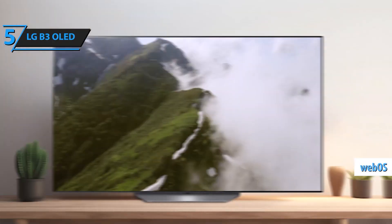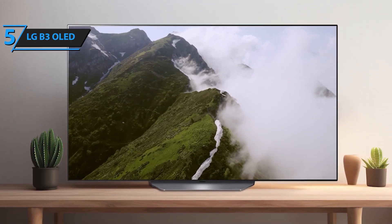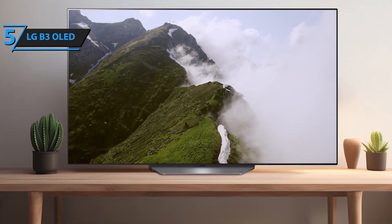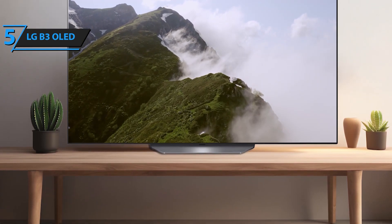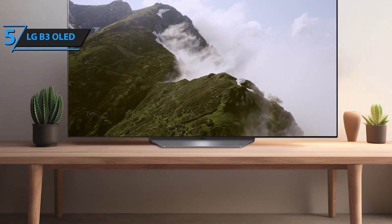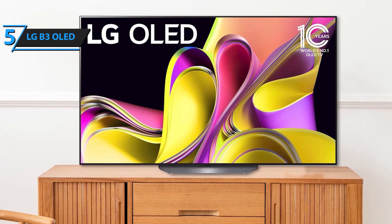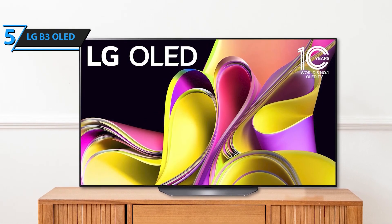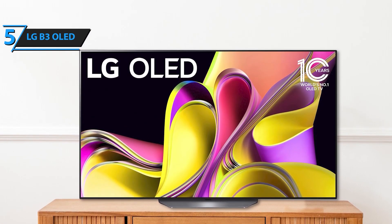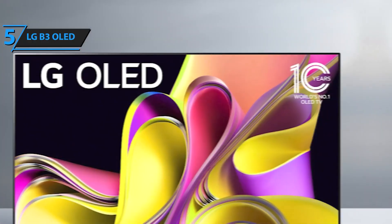For gamers, the LG B3 OLED is packed with features that make it the ultimate choice. With a lightning-fast 0.1ms response time, native 120Hz refresh rate, and support for NVIDIA G-Sync, AMD FreeSync Premium, and VRR, you'll enjoy smooth, crisp gameplay. The LG Game Dashboard and Game Optimizer put all your gaming controls at your fingertips, while 4 HDMI 2.1 inputs allow you to connect all your devices seamlessly.